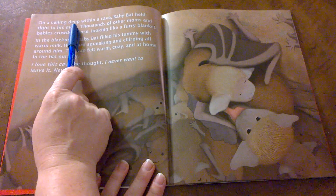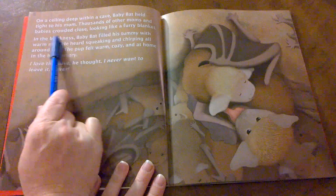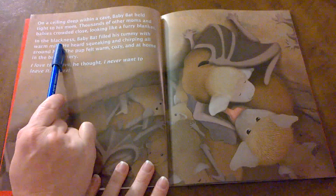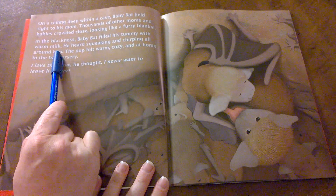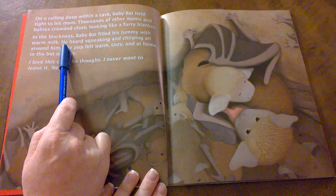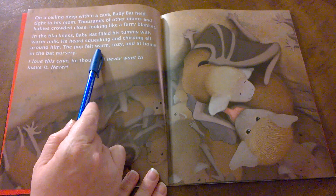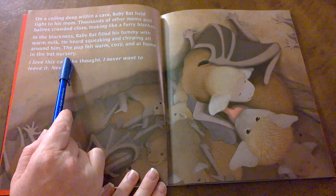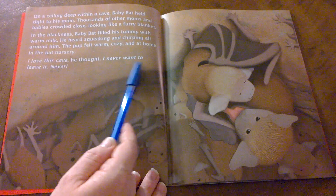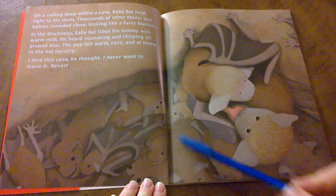On a ceiling, deep within a cave, baby bat held tight to his mom. Thousands of other moms and babies crowded close, looking like a furry blanket. In the blackness, baby bat filled his tummy with warm milk. That's because he's a mammal, so he drinks milk from his mother. He heard squeaking and chirping all around him. The pup felt warm, cozy, and at home in the bat nursery. I love this cave, he thought. I never want to leave it. Never! See all the little bats squished together in their bat nursery.